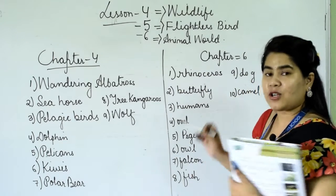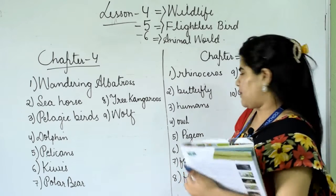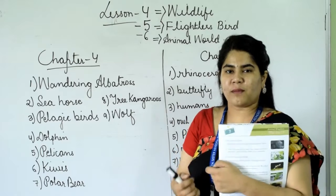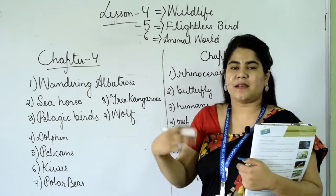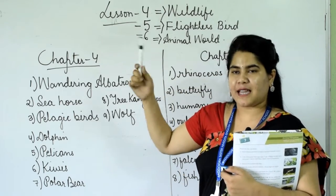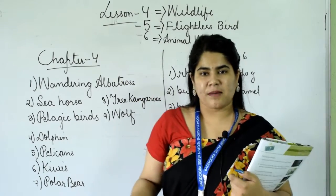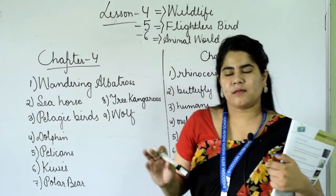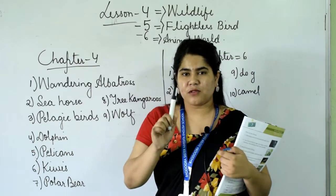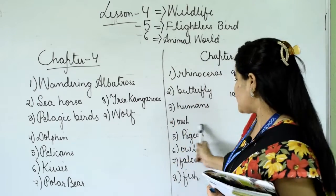Number 4: the animal that cannot see at night — it's owl. Number 5: the bird that acted as a messenger in the past — pigeon. Today we use phones, mobiles, computers, and laptops to send messages. But before, there were no smartphones or computers in every home, and pigeon was used to pass letters as a messenger. The answer is pigeon.